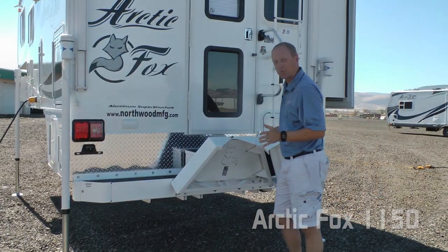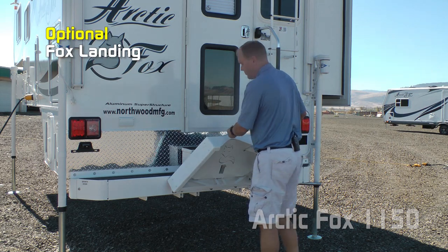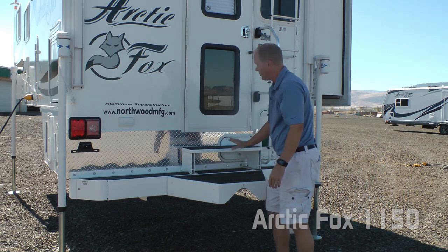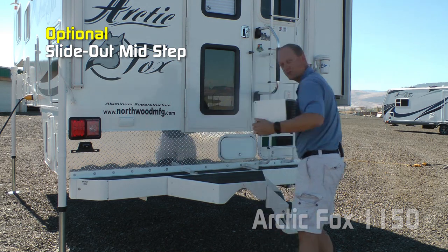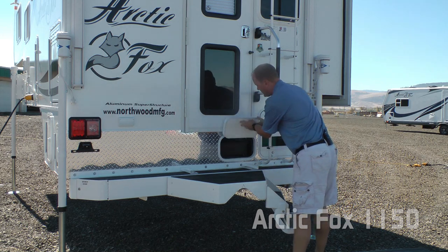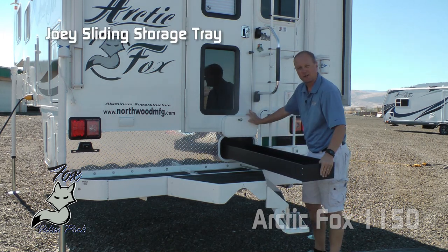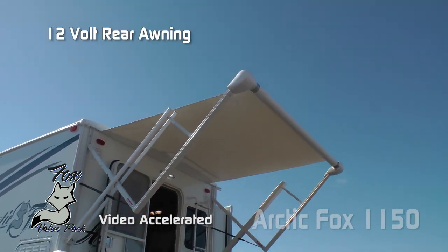Locking on both sides, here are a couple of great options you want to look into. Number one, the Fox landing — pull the pin, folds down, you can add an additional step — it's the ultimate back porch. Also a sliding rear mid-step that comes off just that easy. Check out this sliding rear joey tray for those longer items. Here's another great part of the Fox value package: 12-volt rear awning.